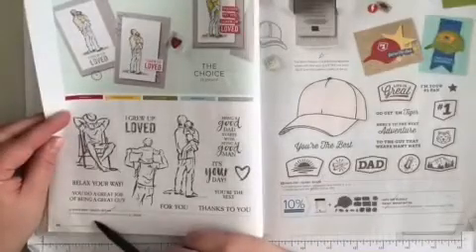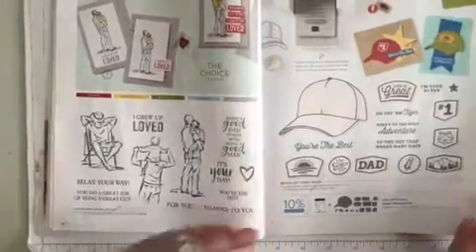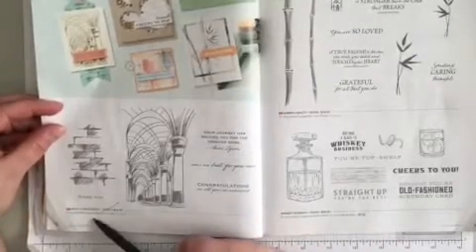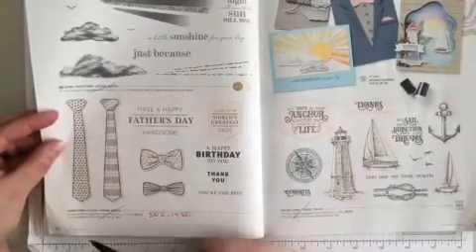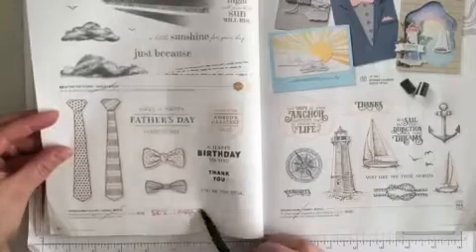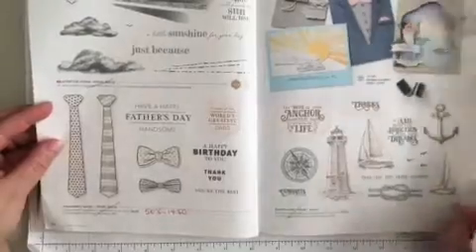Page 46 at the bottom, A Good Man is retiring. Across the way, Hats Off stamp set and the bundle are both retiring — that's such a fun one. Turning the page to 48 at the bottom, Path to Greatness is retiring. Turning to page 50 in the middle, After the Storm is retiring. And Handsomely Suited at the very bottom is retiring — it's now 50% off and only costs $14.50. That's a good snag. Across the way, Sailing Home stamp set is retiring — that's been around for quite a long time too.